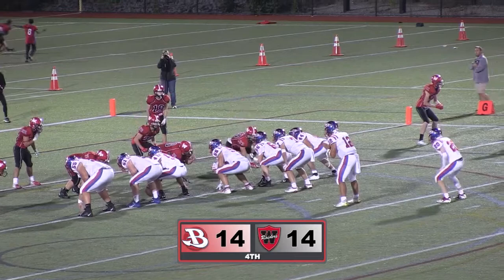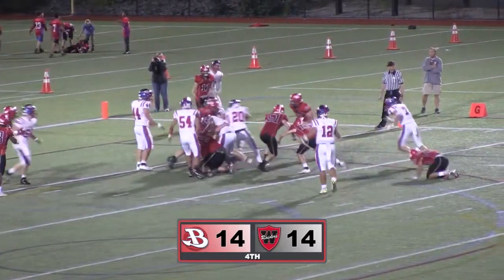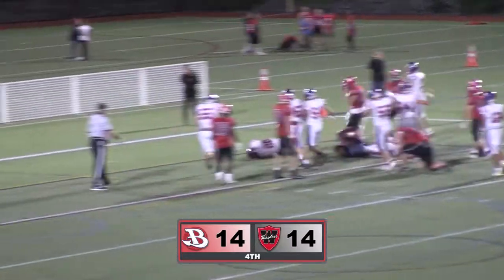Fourth quarter, it was the same play but opposite side of the field — John Hurley gave Burlington the lead for the first time, 21-14.